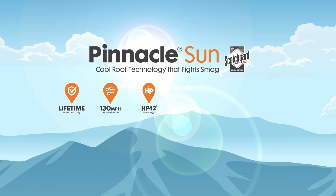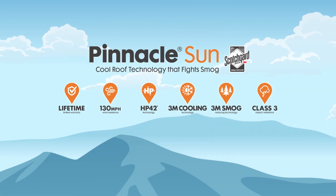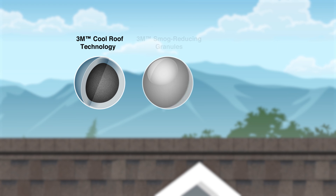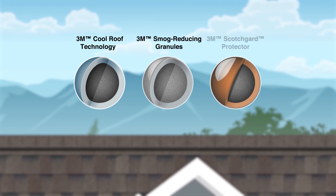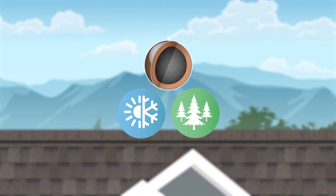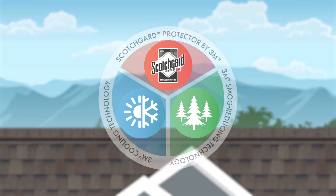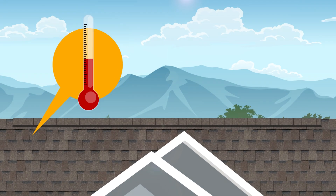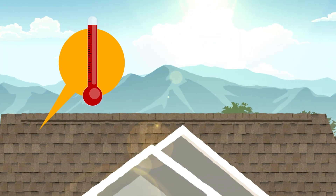What makes Pinnacle Sun shingles the perfect choice for your home? Pinnacle Sun shingles equipped with cool roof technology, 3M smog reducing granules, and Scotchgard protector from 3M turn your roof into an energy-saving, smog-fighting, streak-resistant powerhouse that maintains its beauty for years to come. Unlike standard residential roofs that absorb heat and can reach temperatures in excess of